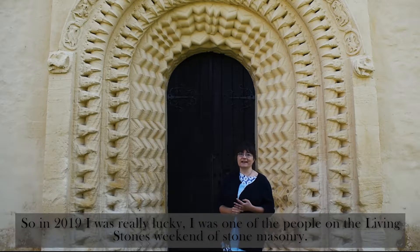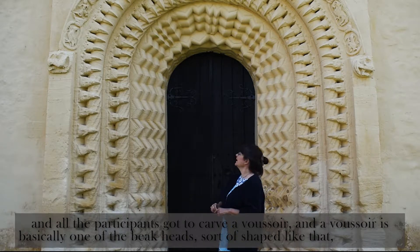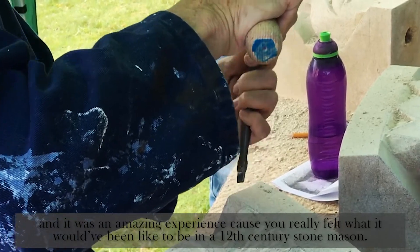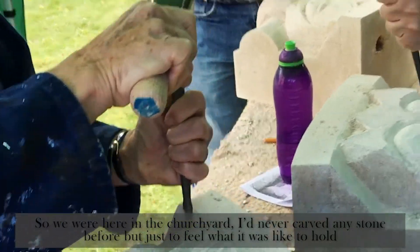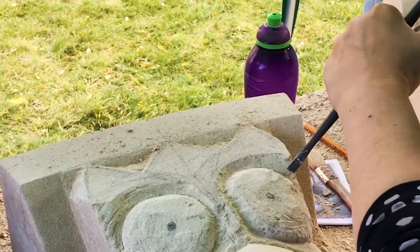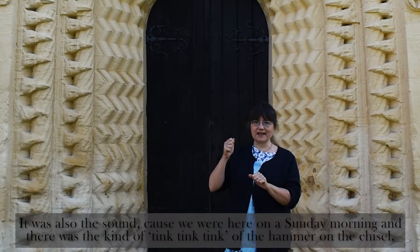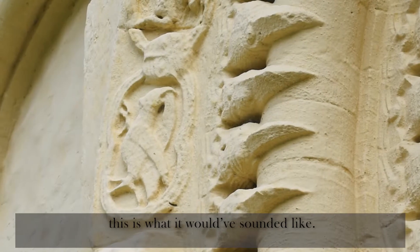In 2019, I was really lucky. I was one of the people on the Living Stones weekend of stone masonry, and all the participants got to carve a brussoir — a brussoir is basically one of the beak heads, shaped like that. It was an amazing experience, because you really felt what it would have been like to be a 12th century stonemason. I'd never carved any stone before, but just to feel what it was like to hold a chisel and a hammer and work on stone made me feel really connected with those medieval stonemasons. It was also the sound — we were here on a Sunday morning, and there was the tink, tink, tink of the hammer on the chisel. Apart from the slight noise of the ring road, we could be here in the 12th century. This is what it would have sounded like.